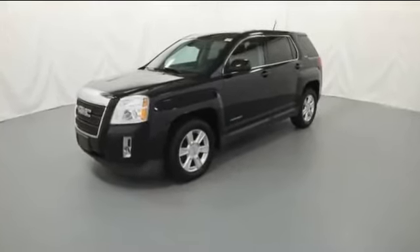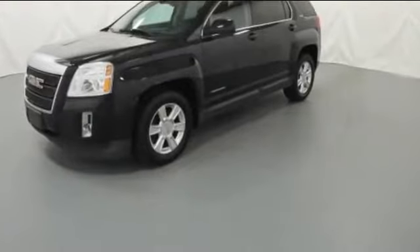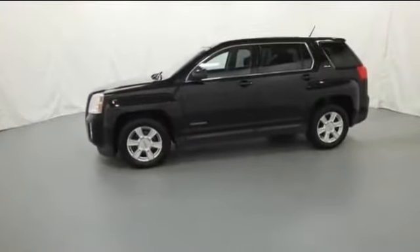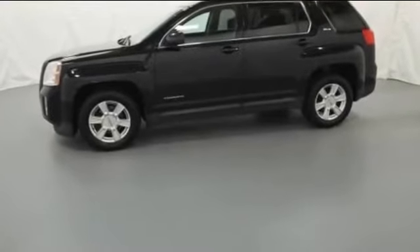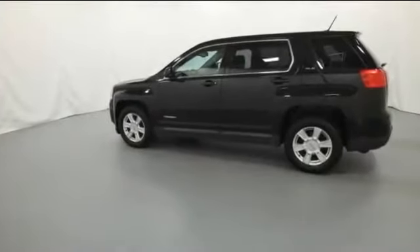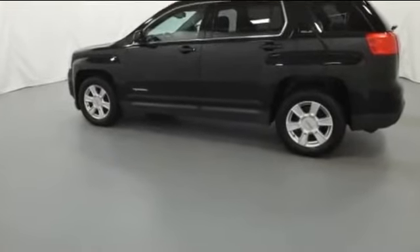2013 GMC Terrain with less than 1,000 miles on the odometer. This SUV offers space as well as power and performance. Additionally, you'll be more than pleased with extra features like all-wheel drive, heated side view mirrors, and backup camera.